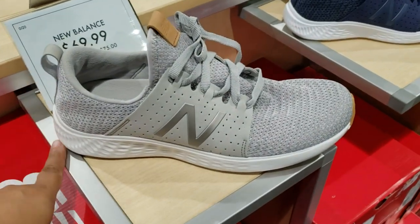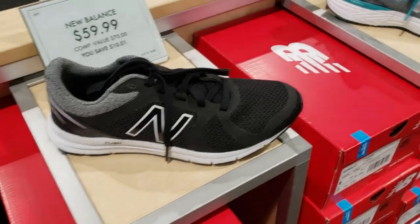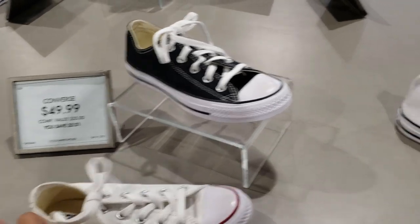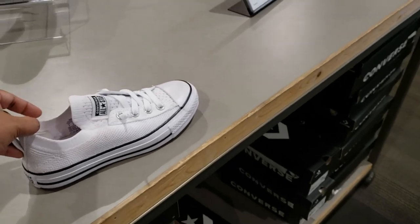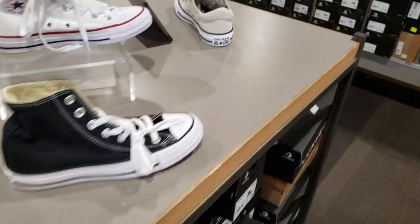$70. This one's on clearance, so you're going to take 20% off. $69. Converse are going to be $50 — you got your black and white. They also have it in your netted, which I'm kind of digging that style, so this one is going to be $55. And we've seen the high tops, which are $55.